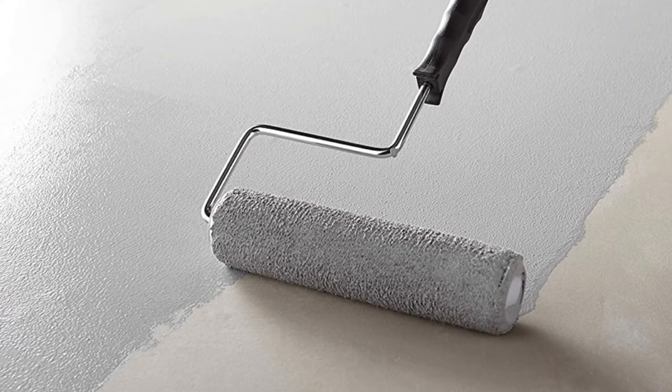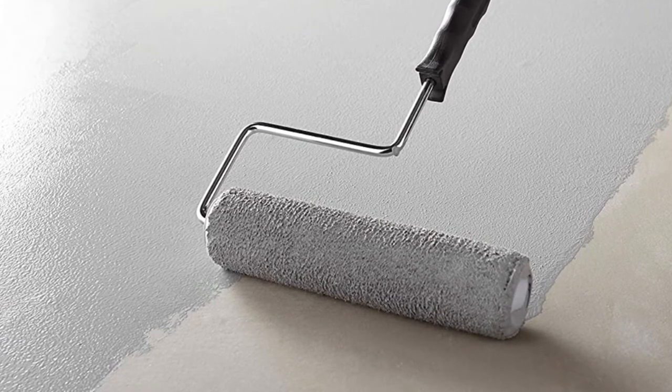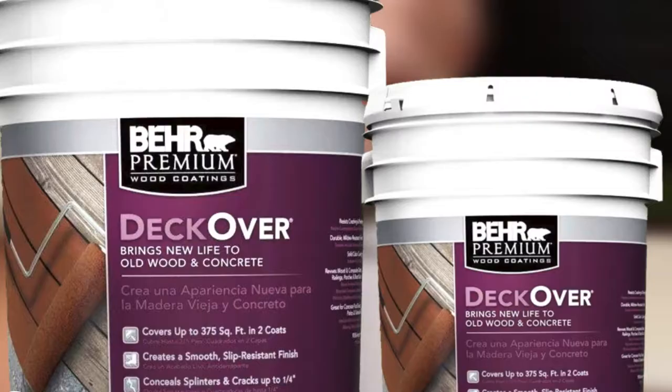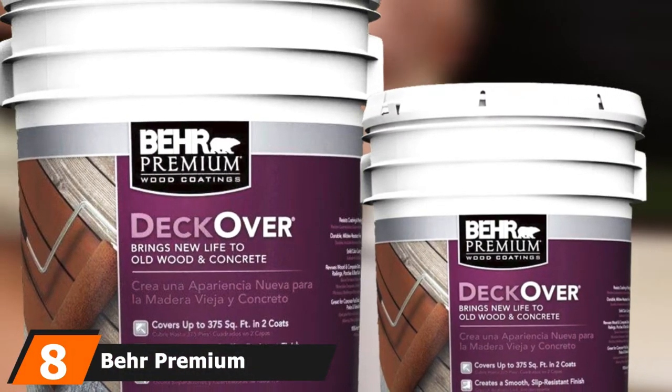The slate gray color is the perfect shade — dark enough to hide dirt, which is easy to clean off with soap and water, but not so dark it will make your outdoor space look like a battleship. The number eight position is held by Behr Premium Advanced Deck Over.